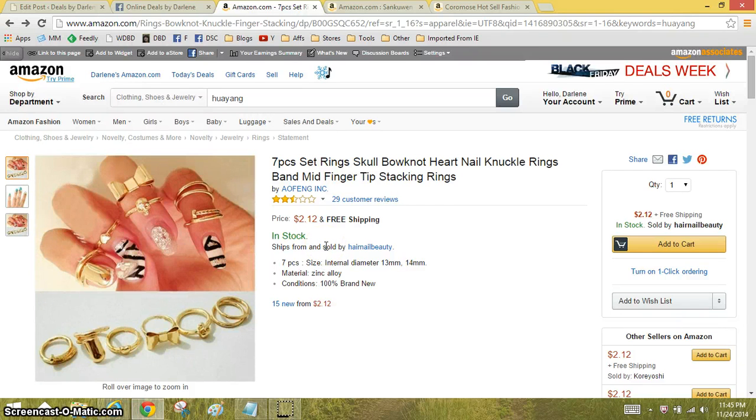Hi everyone, it's Darlene. I'm here with a Minute Madness video where I'm going to show you three awesome deals in under a minute.